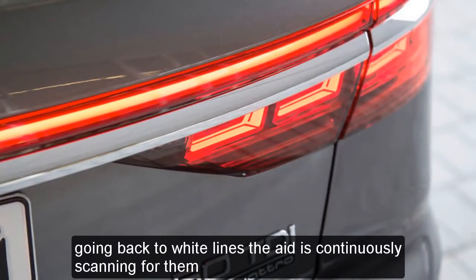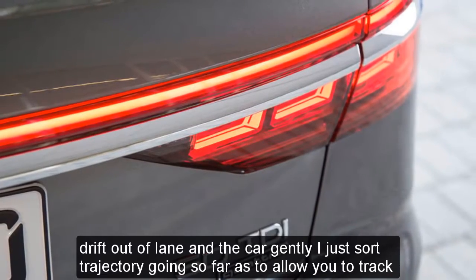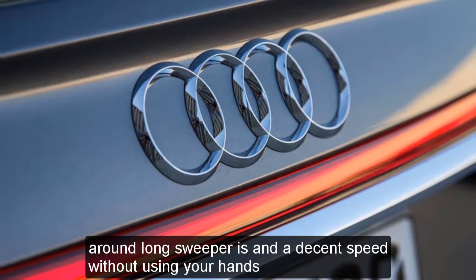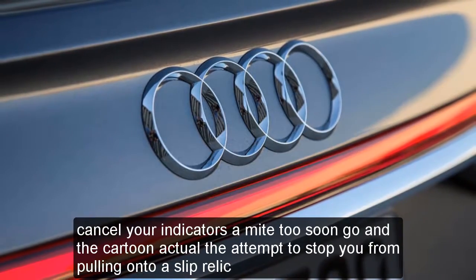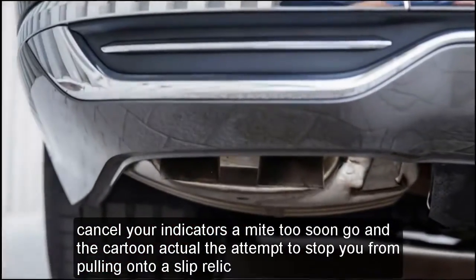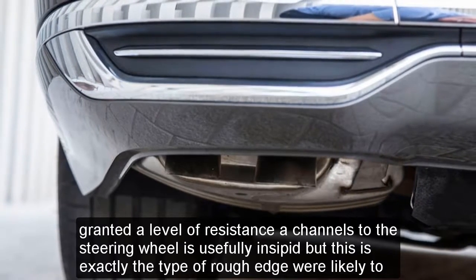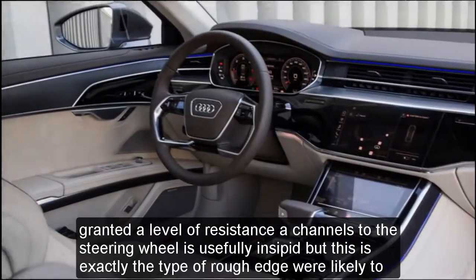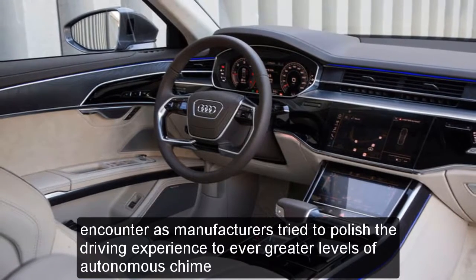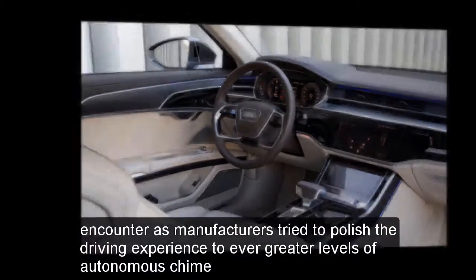The A8 is continuously scanning for white lines. Drift out of lane and the car gently adjusts your trajectory, going so far as to allow you to track around long sweepers at a decent speed without using your hands. Cancel your indicators a mite too soon, though, and the car can actually attempt to stop you from pulling onto a slip road. The level of resistance it channels through the steering wheel is usefully insipid, but this is exactly the type of rough edge we're likely to encounter as manufacturers try to polish the driving experience to ever greater levels of autonomous capability.